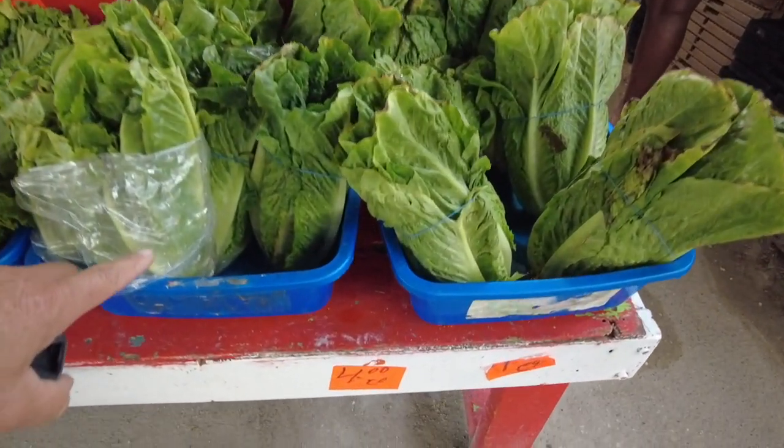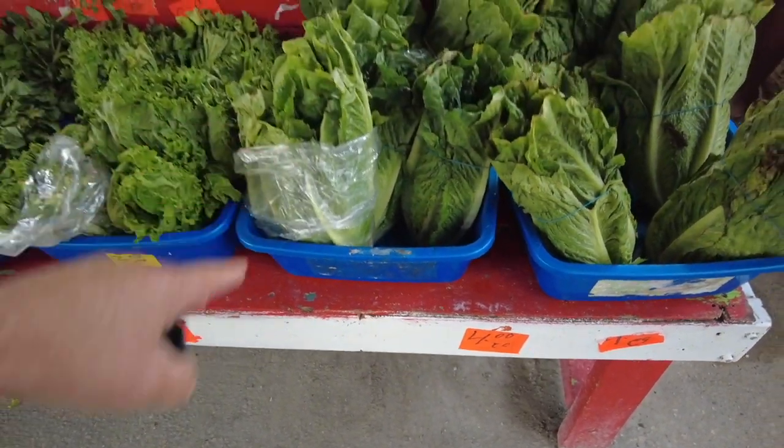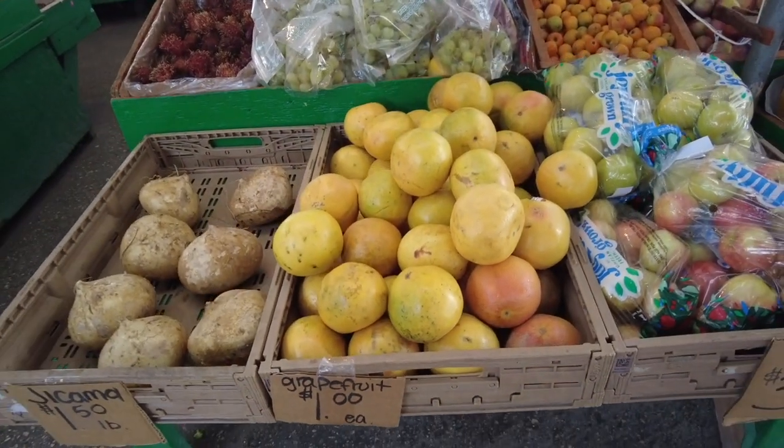Even some of this romaine, $4 each. My gosh, am I at Whole Foods? Some grapefruit for a dollar each here. I thought I'd find some bargains here, but I guess not.